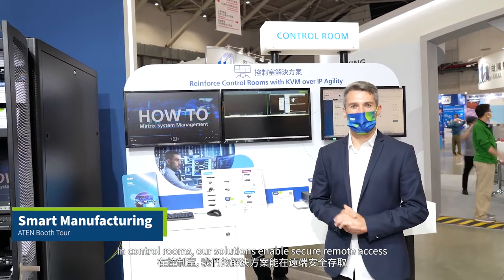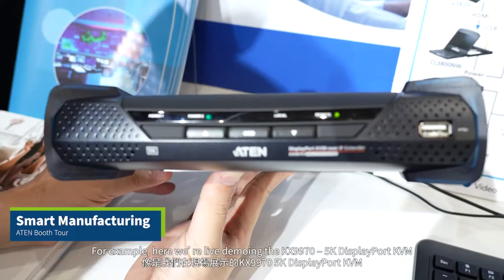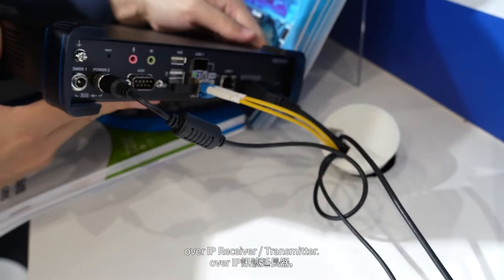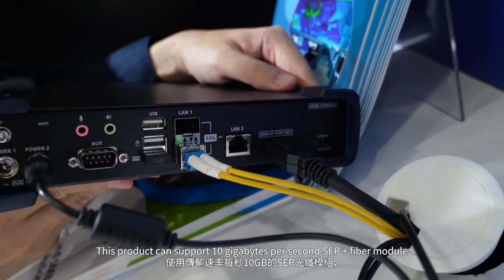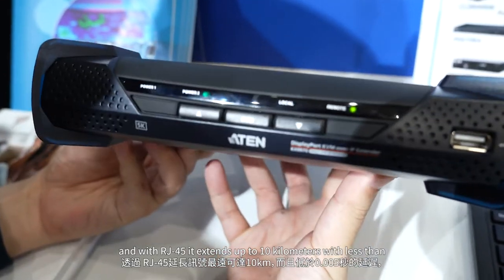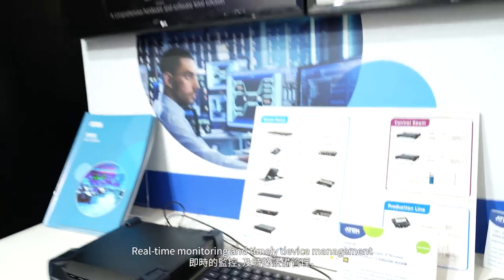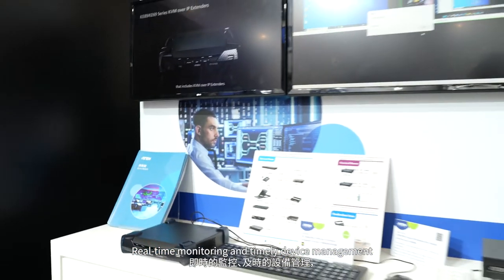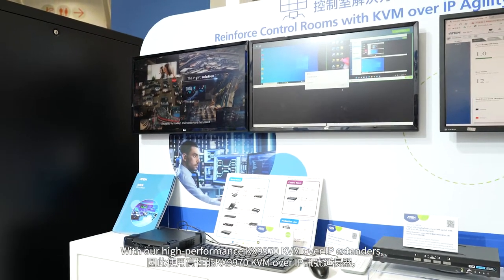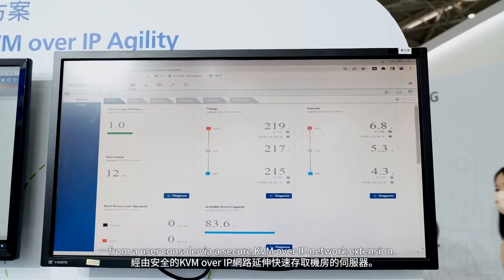In the Control Room, our solutions enable secure remote access to source PCs with real-time monitoring from Control Room workstations. For example, here we are live demoing the KX9970 5K DisplayPort KVM over IP receiver transmitter. This product can support 10GB per second, SFP plus fiber module, and with RJ45 it extends up to 10km with less than 5ms of latency between server and operator. With our high-performance KX9970 KVM over IP extenders, Control Room operators can quickly access servers in the Server Room from a user's console via secure KVM over IP network extension.